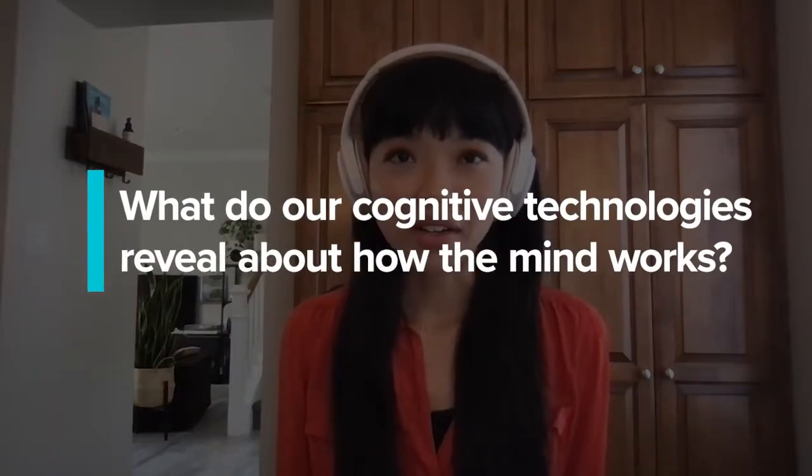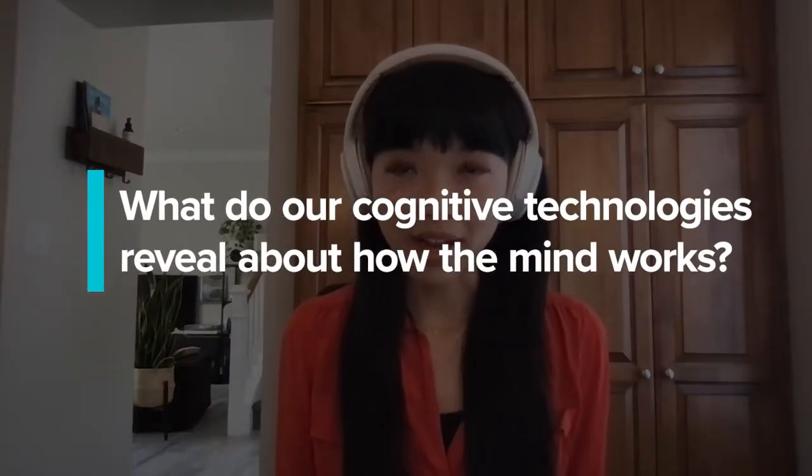Hi, my name is Judy Phan, and I am an assistant professor of psychology at the University of California, San Diego. My big question is, what do our cognitive technologies reveal about how the mind works?